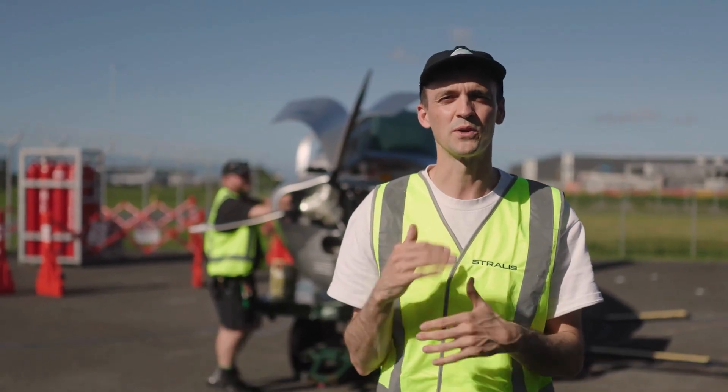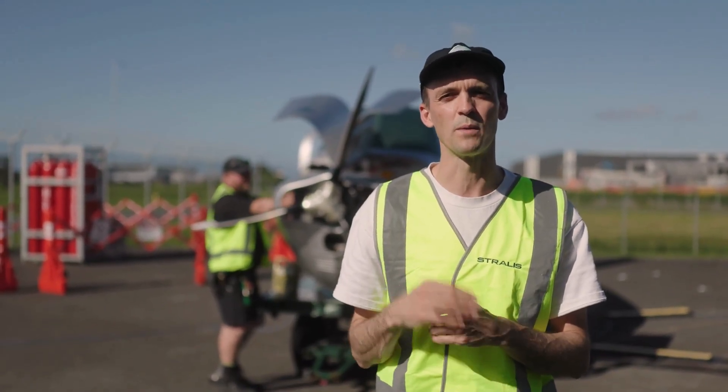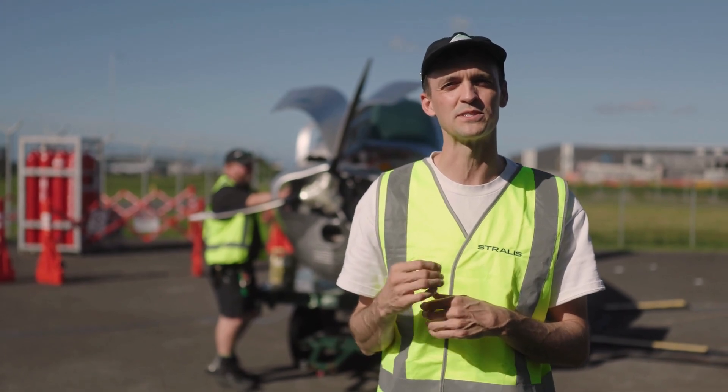All right, this is it. We're here on the hard stand at Brisbane International Airport and we're about to perform our first hydrogen-powered spin.